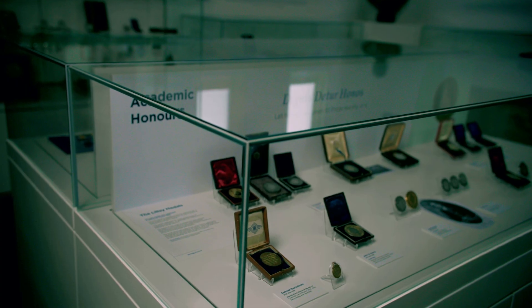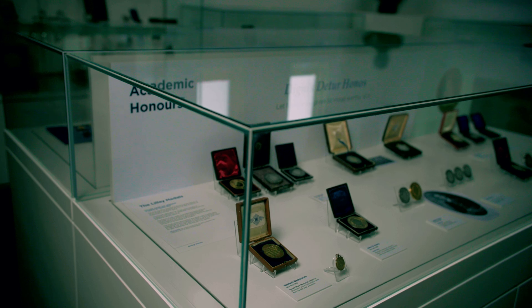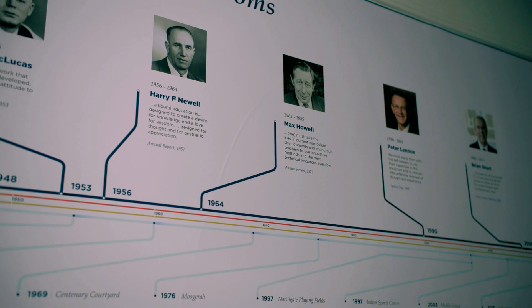Also in the museum, in the central cabinets, are a collection of our honours — military honours and academic honours. There's also a section called Masters and Servants, with lots of memorabilia from the Rowe family and other teachers and headmasters.